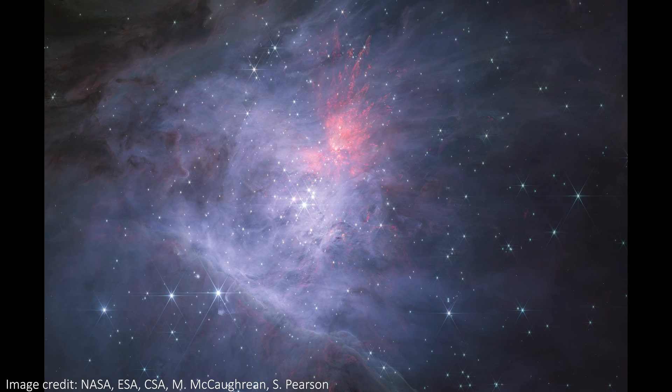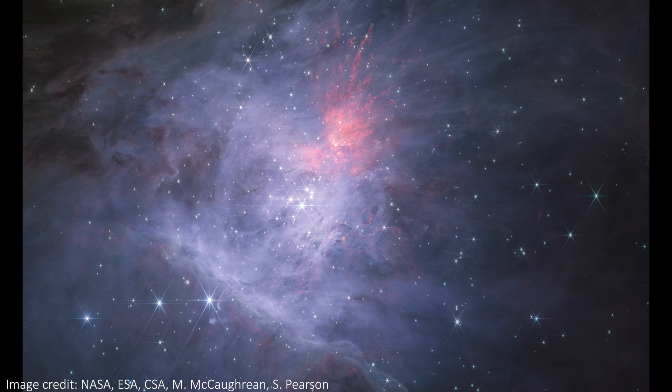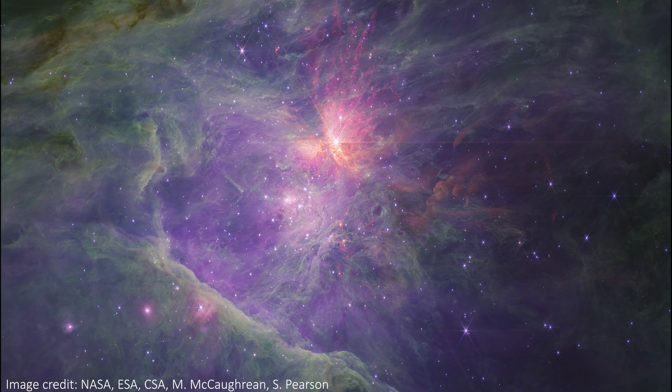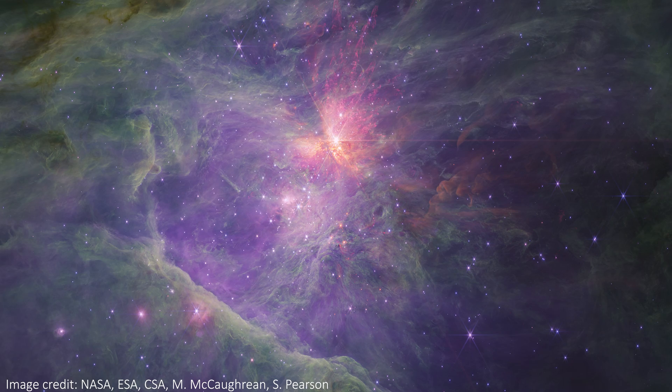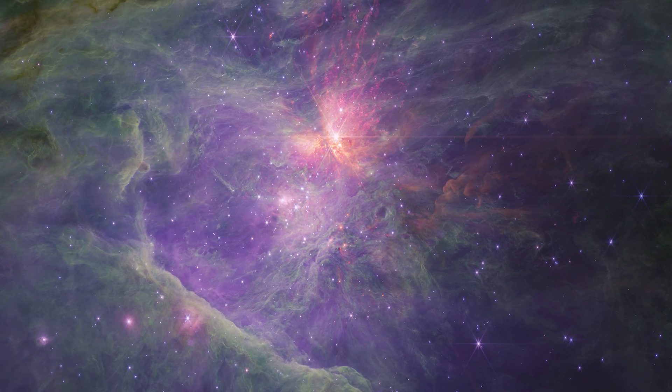The Orion Nebula is one of the brightest nebulae in the night sky. And in a brand new JWST image, we can see a whole host of amazing objects, including huge fingers of dust, brown dwarves, stars being born, and even pairs of free-floating massive planets.